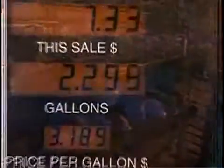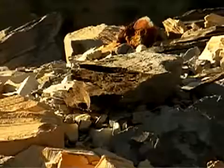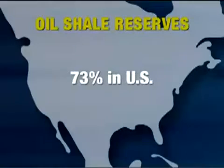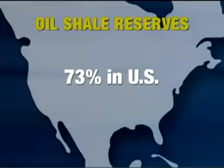The United States of America has an enormous need for a long-term dependable source of energy. One solution is right here in our own backyard: the mining and development of oil shale. Seventy-three percent of the world's recoverable oil shale is located in the United States, in comparison to only five percent of the world's recoverable oil.